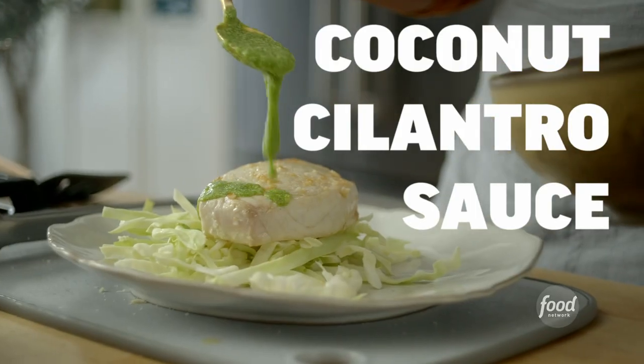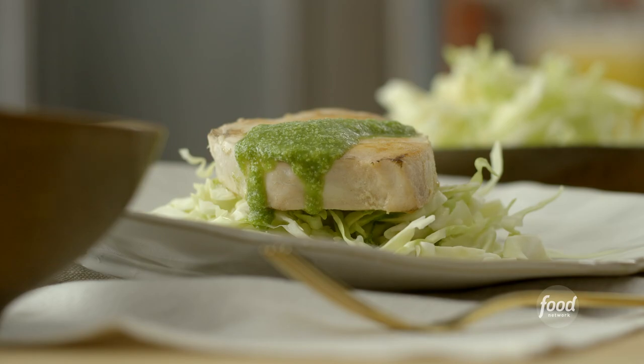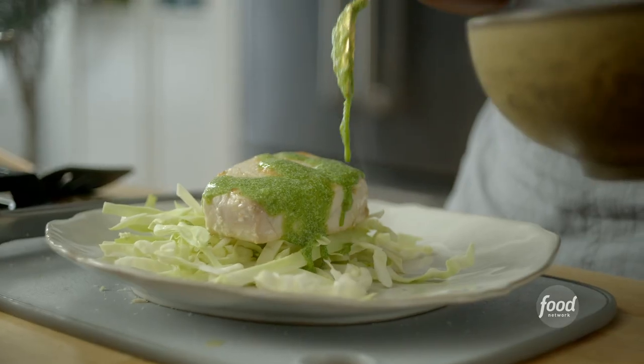Hi everyone, I'm Hawa Hassan, and today I'm going to make for you my coconut cilantro green sauce. It is near and dear to my heart because it's everything that I love about Somali cuisine. I love it so much that I started a whole entire company based on this green sauce and things that I'd missed from home.